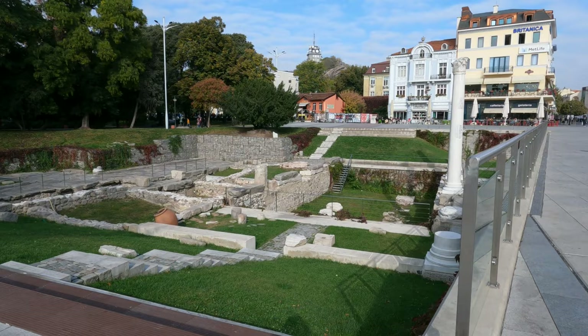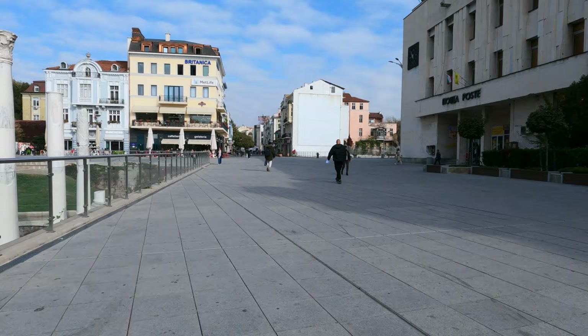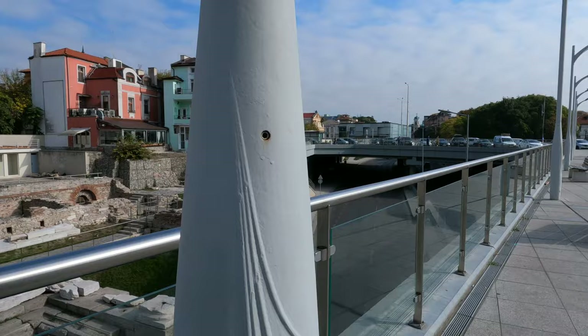Plovdiv is one of the few modern cities with a well-preserved Roman forum. The forum developed between the 1st and the 5th century AD. It was an administrative, commercial, and religious center of the ancient city. Plovdiv even had libraries, something that was very uncommon during that time.